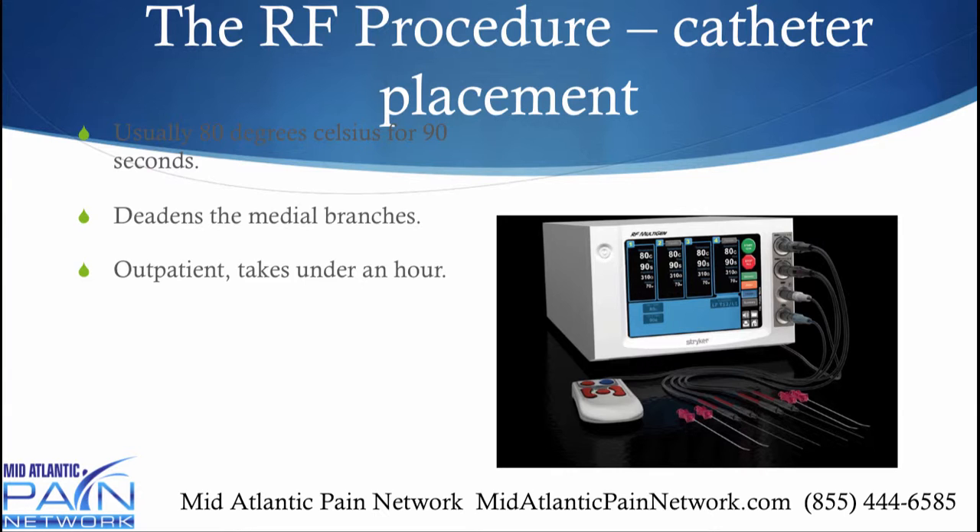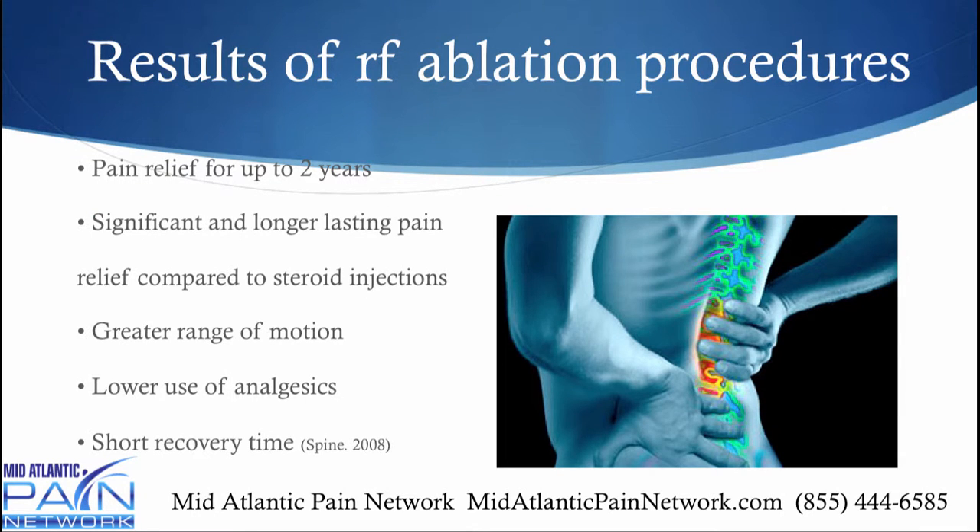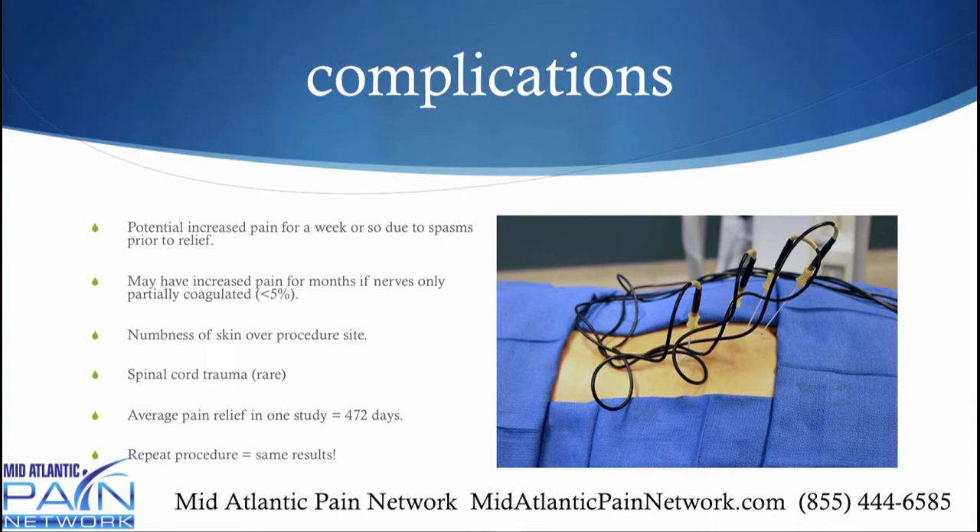Studies show that on average it provides about 15 months of pain relief — upwards of two years — and it's definitely much longer lasting than steroid injections. Patients end up with a greater range of motion, decreased need for narcotics, and a very short recovery time. Potential complications include increased pain for a week or so because of spasms; a person can have increased pain for months, but that only happens less than 5% of the time. If the pain doctor only partially deadens the nerve, that can be an issue, and there can be some temporary numbness of the skin over the procedure site. Very rarely, some spinal cord trauma. The average pain relief in one study was 15 months at 472 days, and another study shows that if you do a repeat procedure, you can get the same expected result.